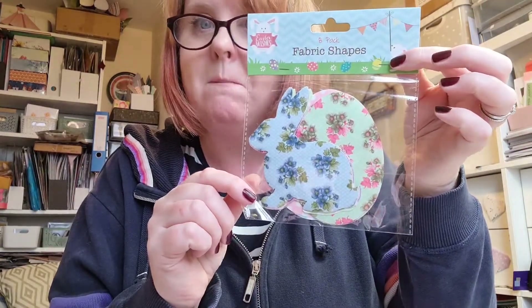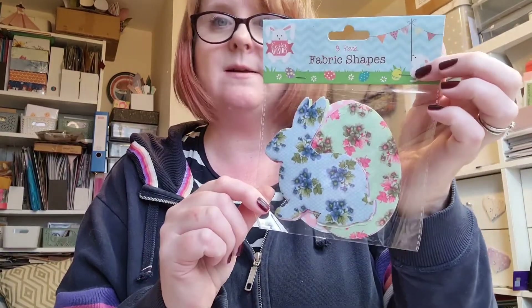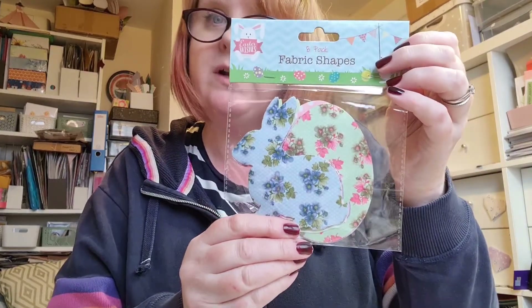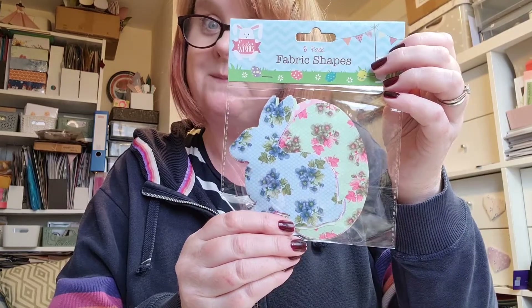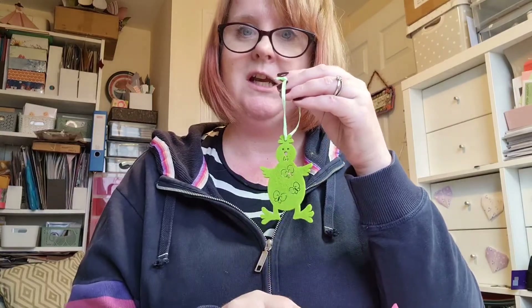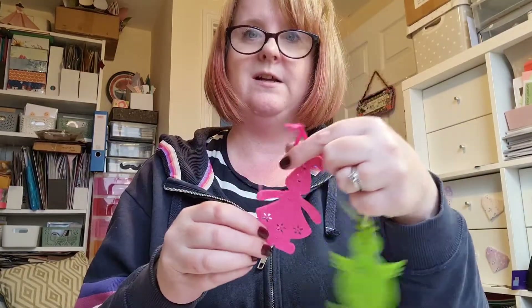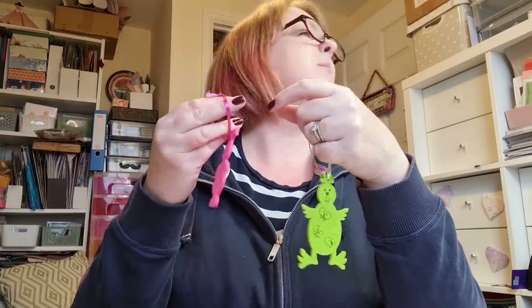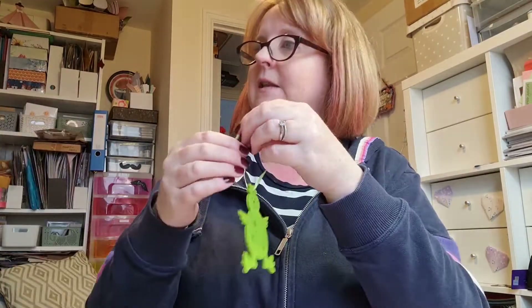And these ones are fabric shapes — it looks like there are some bunnies and some eggs, in a nice floral print, so something a bit different. And then these two cuties fell out: a little chick and a bunny. I should hang them up somewhere — I'll hang them on one of my lights for the moment.